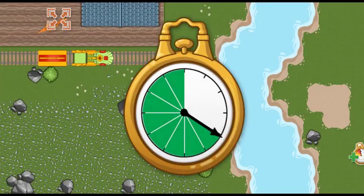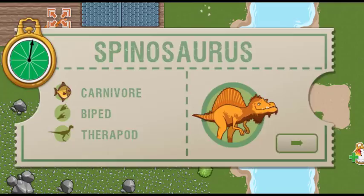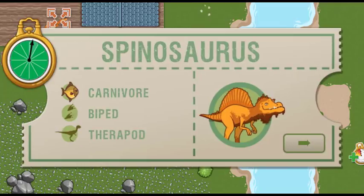All aboard! We arrived early last time, and we are this far ahead of schedule. Now we have this much time to make it to the next station. This time, we're picking up a Spinosaurus. Spinosaurus has a long face like a crocodile, with lots of teeth to help it catch fish and other small animals.